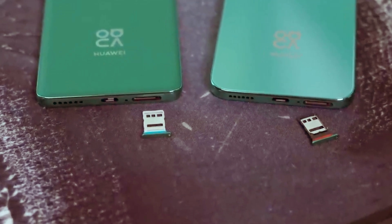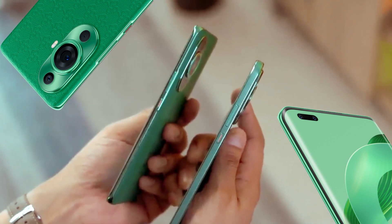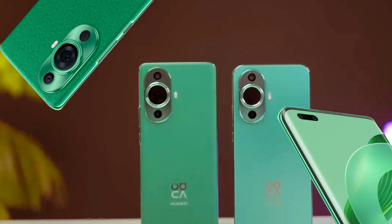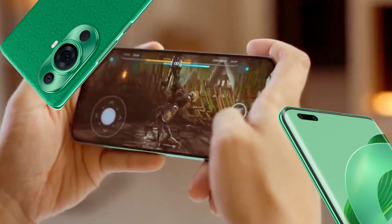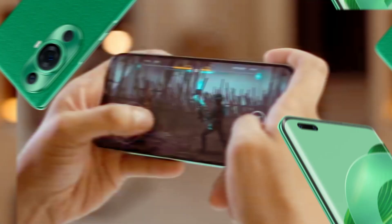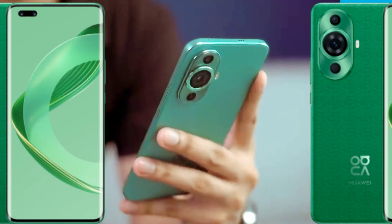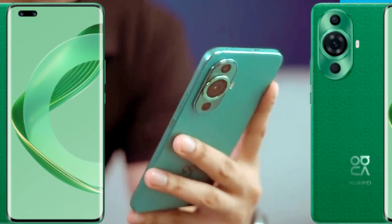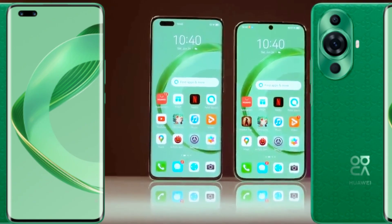Huawei Nova 11 Pro 50MP Ultra Vision Camera, featuring a RYYB color filter array, QPD full pixel precise focus, laser focus sensor, and 10-channel color temperature sensor. Thanks to the 50MP capability, RYYB color filter array and the XD portrait algorithm, your portraits will stand out with sharpness and vividness even at night. Capture expressive night portraits that radiate with refined subject clarity and natural background blur.